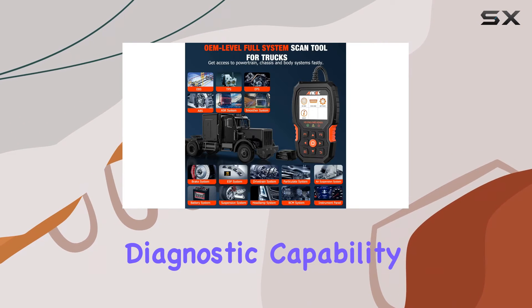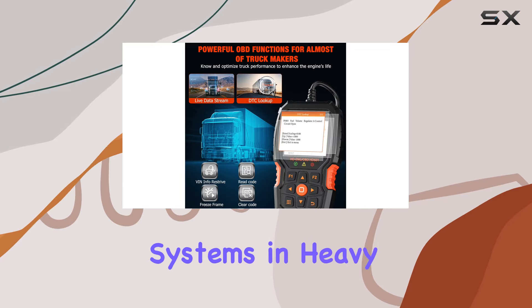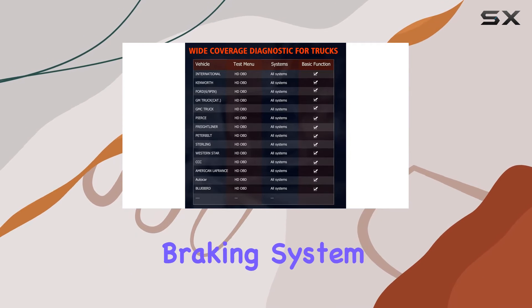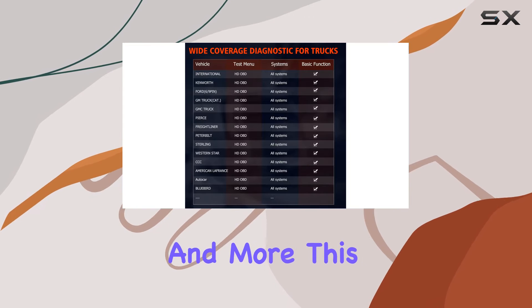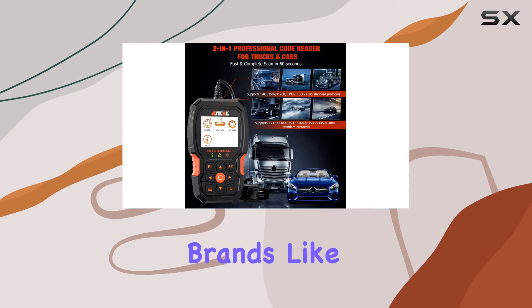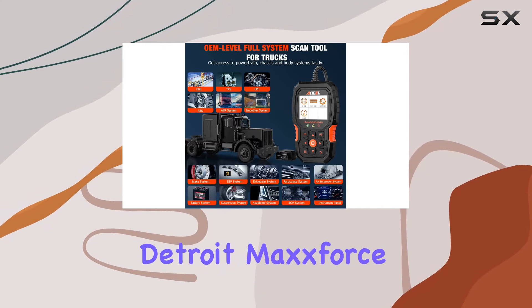One of the standout features is its OE-level full-system diagnostic capability, allowing you to scan all systems in heavy trucks, including engine, ABS, transmission, braking system, and more. This means deep analysis data is at your fingertips for popular truck brands like Caterpillar, Detroit, MaxForce, and others.